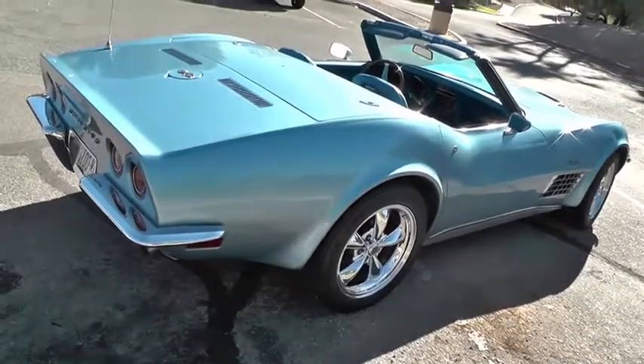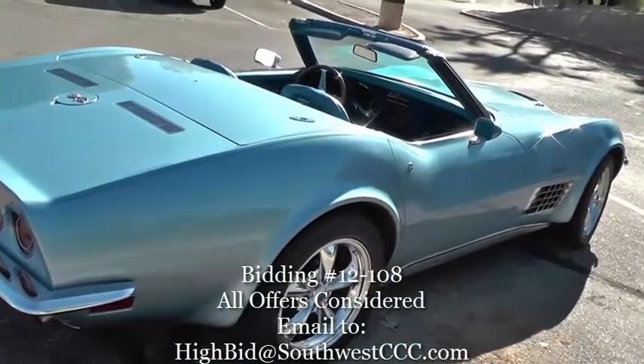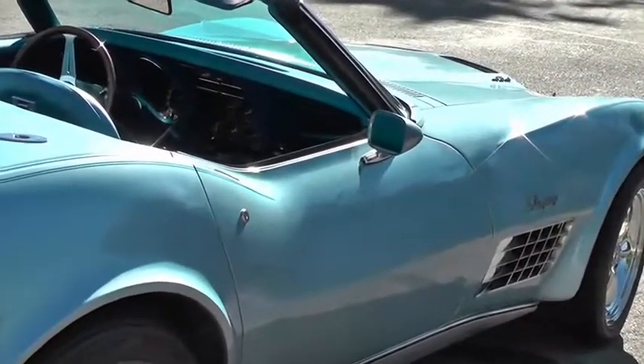The car had 91,000 miles when we purchased it in 1980. It was rebuilt in the mid-80s. In the last 35 years, we've put 27,000 miles on the new engine.